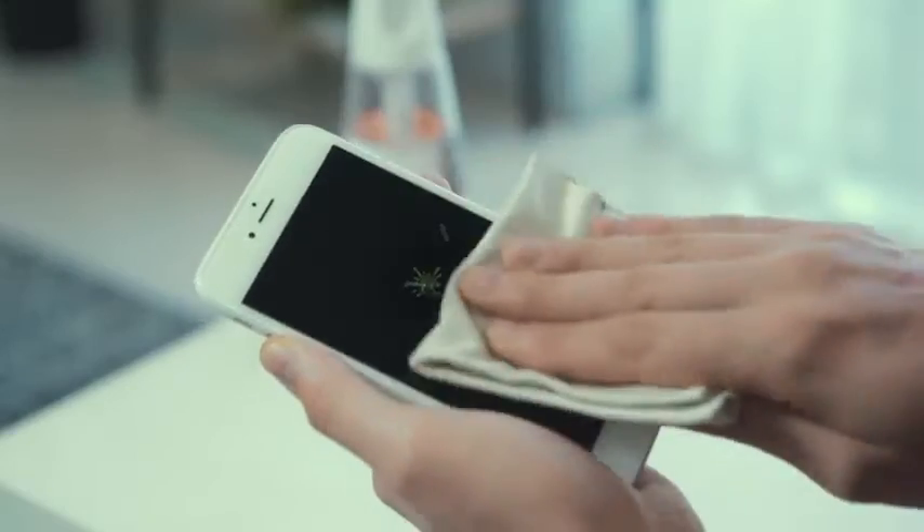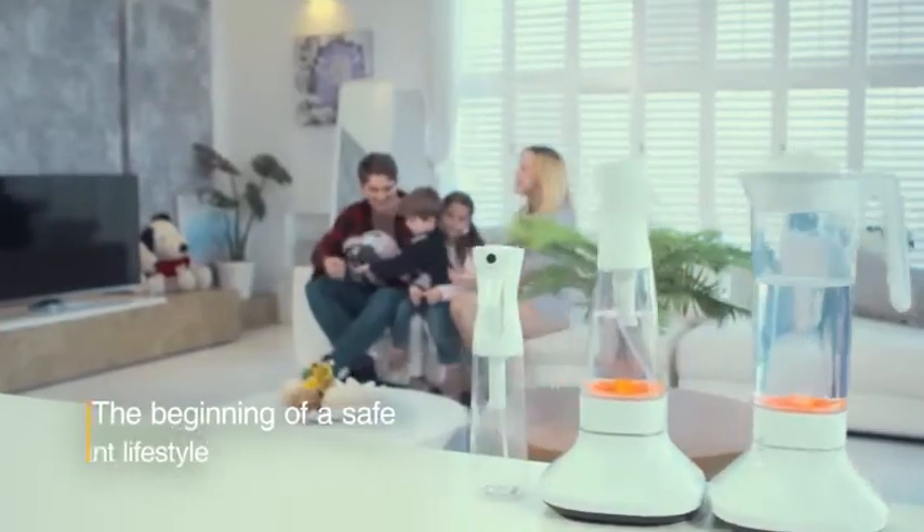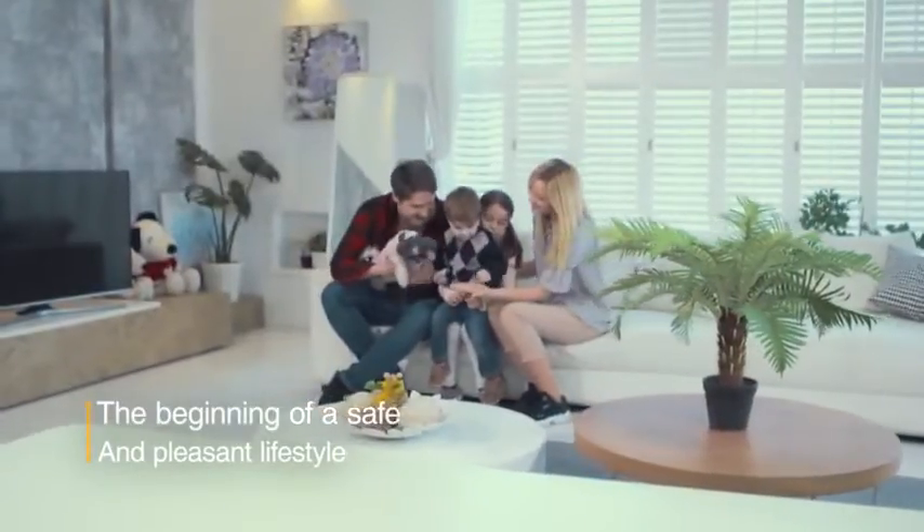In addition to cell phones where germs can grow easily, you can sterilize your children's toys and be at ease. A pleasant lifestyle where you don't have to worry about germs begins now.